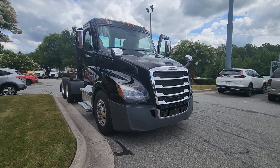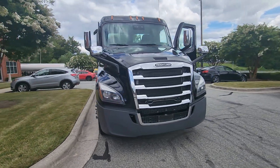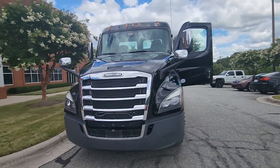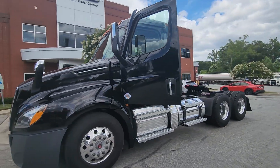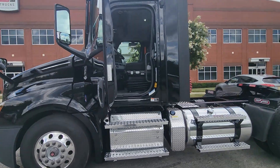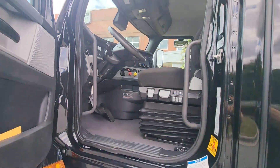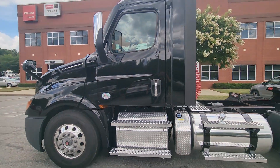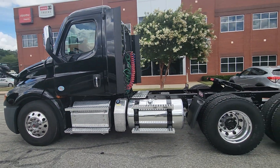Hello everyone, my name is Richard Nance and I sell used trucks. Today I'm proud to present a 2021 Freightliner Cascadia powered by a DD13 engine with 450 horsepower. This truck has 518,000 miles and has the Detroit DT12 automated transmission. It's a southern rust-free North Carolina truck.